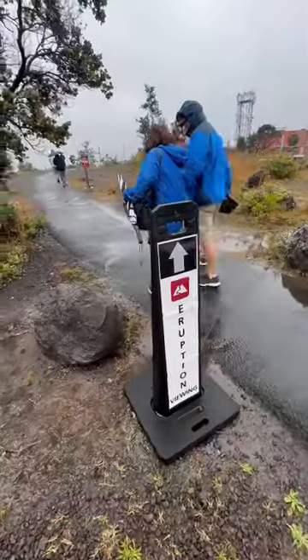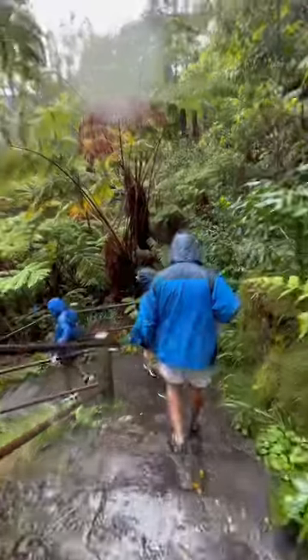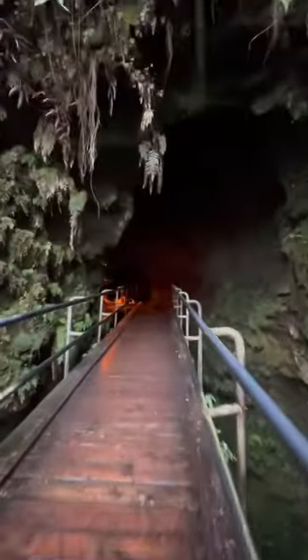After lunch, we headed to Volcanoes National Park. It did start raining, but our guide gave us all the gear — and look at this lava. We stopped by the souvenir shop, then headed to the lava tube of one of the most active volcanoes in the world.